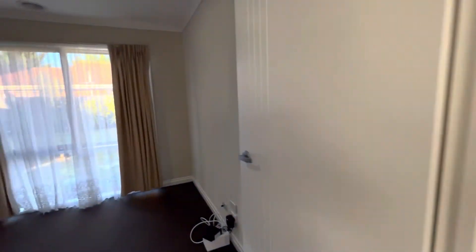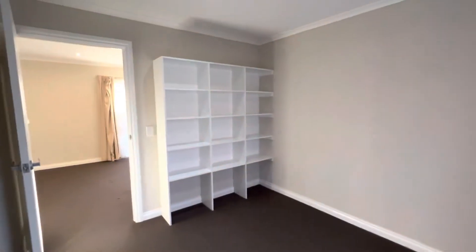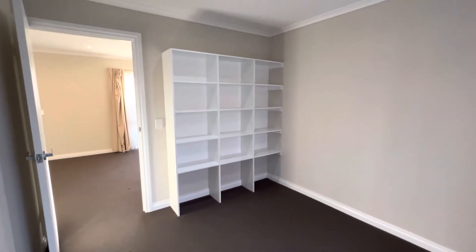Also to the left here we have a little study nook, or you could class it as a fourth bedroom. It has built-in shelves.